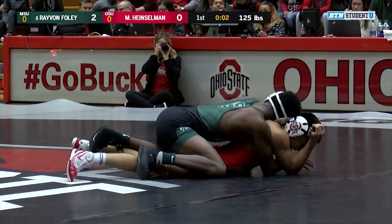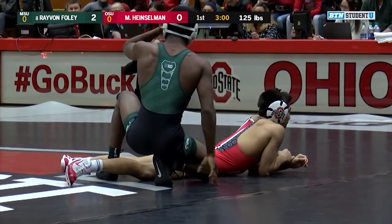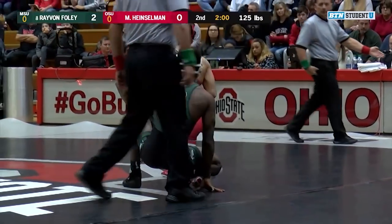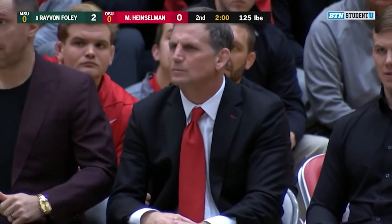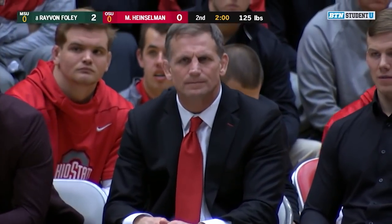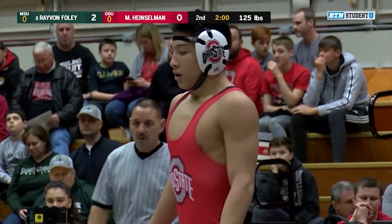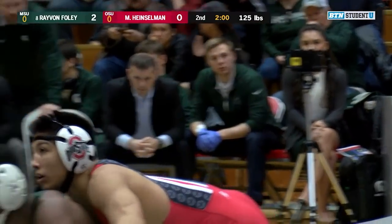Down to three seconds now left in the first period, and that one definitely belongs to Rayvon Foley, the sophomore out of Ann Arbor, Michigan. Won the Michigan State Open, won the Navy Classic, finished second in Reno — his only loss of the season so far. Foley's going to take down here. Malik, as we said, true freshman, just had his redshirt pulled. He's from Castle Rock, Colorado.